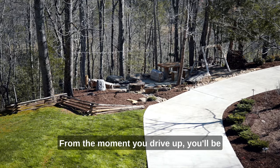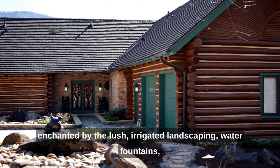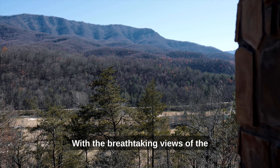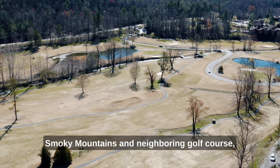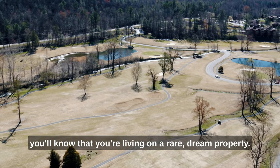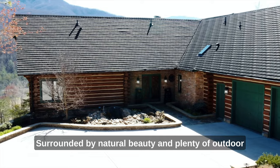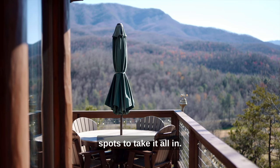From the moment you drive up, you'll be enchanted by the lush, irrigated landscaping, water fountains, stone accents, and carvings that surround the home. With the breathtaking views of the Smoky Mountains and neighboring golf course, you'll know that you're living on a rare dream property, surrounded by natural beauty and plenty of outdoor spots to take it all in.